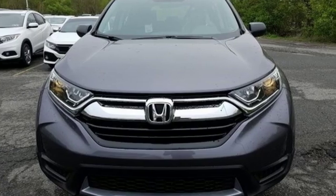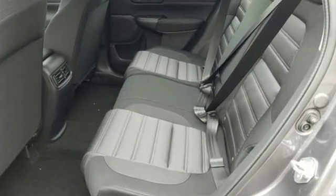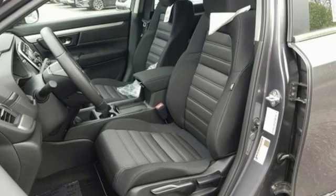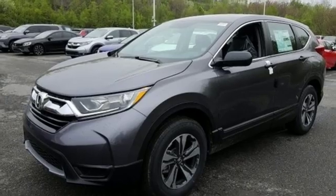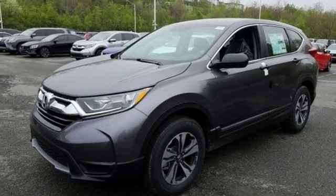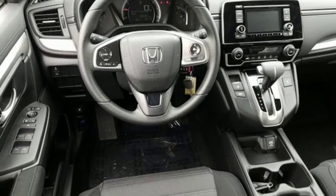It boasts an impressive list of features like these: external memory control, wireless phone connectivity, air conditioning, power windows, manual tilting steering column, inline four-cylinder engine, active grille shutters, gas-pressurized shocks, and streaming audio.